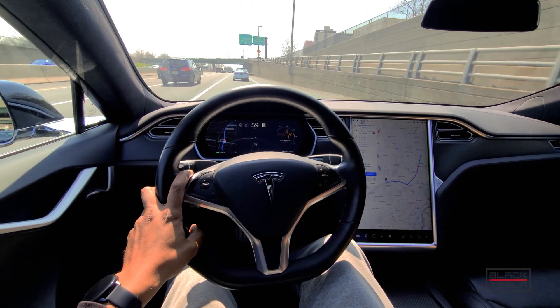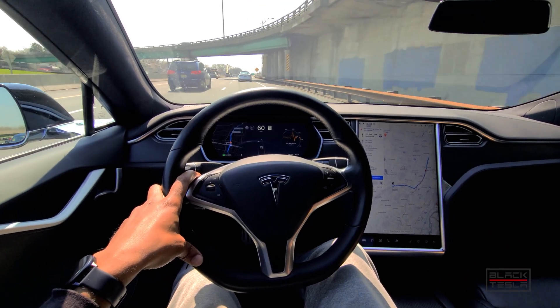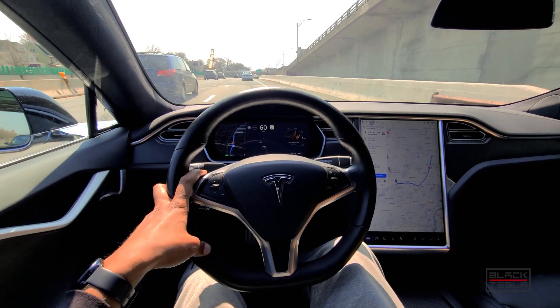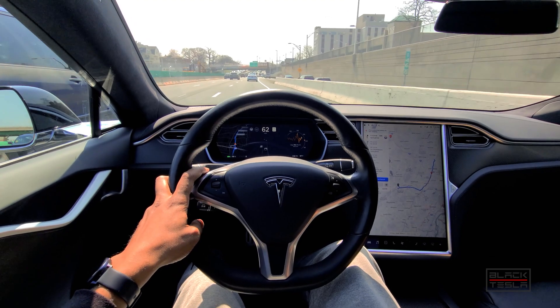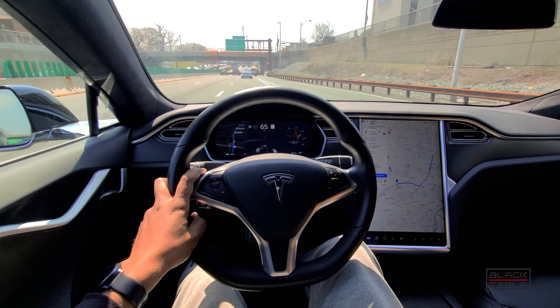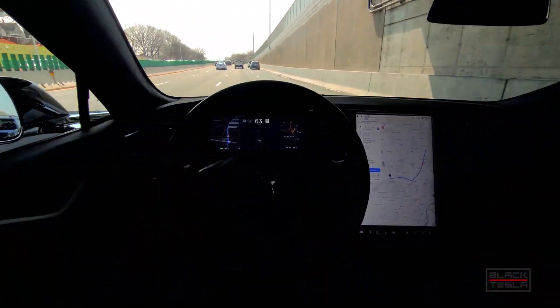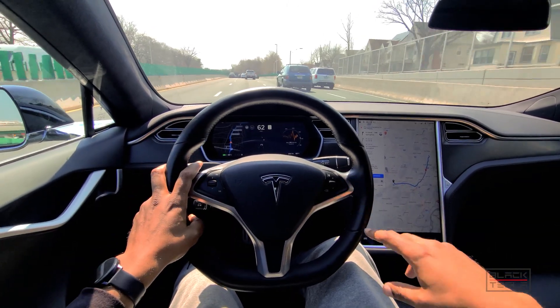On the highway, Tesla's Autopilot suite has a feature — or segment of features — that allows it to do what's known as Navigate on Autopilot. This is the feature that needs to be compared to GM Supercruise when we're talking about a one-to-one, apples-to-apples comparison of the two systems. Navigate on Autopilot, as of this video, is bundled with the full self-driving features at $10,000 US.